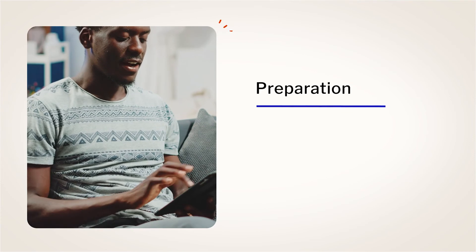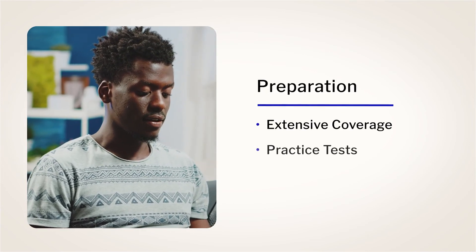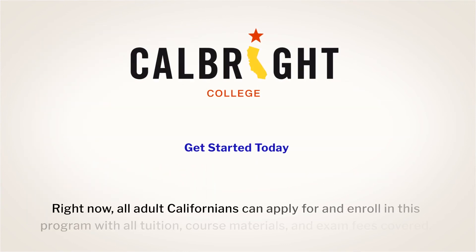Calbright College will help you prepare for the certification exam with extensive coverage of the material you'll encounter, practice tests, and projects applying course concepts to real-world scenarios. Get started today!